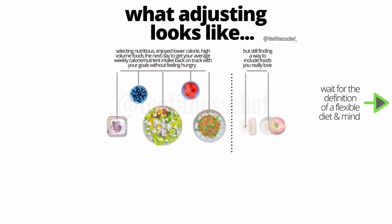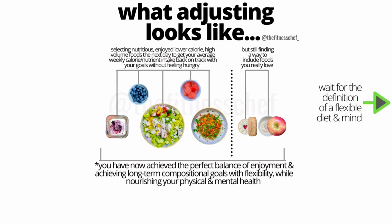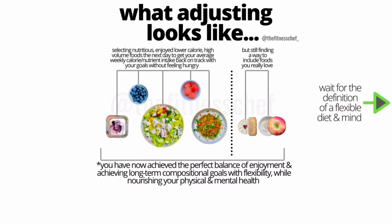You simply move on. You reintroduce lower calorie nutritious foods that you can eat in higher volumes. This gets your overall weekly calorie target back on track without feeling overly hungry. And instead of completely banning non-optimal foods after the previous day's excess, you still find ways to include them — but you realize that right now they're not a priority. This flexible mind is the final step that allows you to achieve balance with your diet and your mental health.